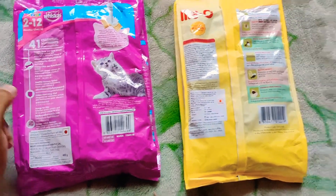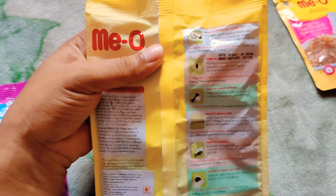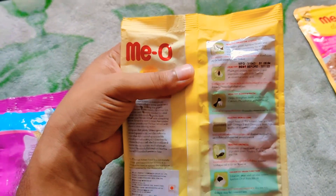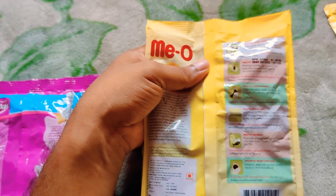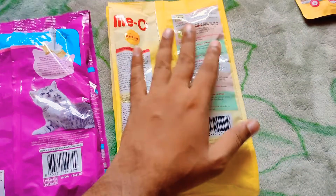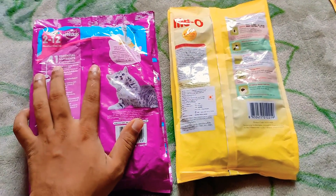But here on the Meow packaging I can see many many features like healthy digestive system, healthy eyes, healthy bones, healthy skin and coat, healthy growth, and enhanced brain function. So more functionality is written here, and the Vicious has fewer — just 41 essential nutrients.